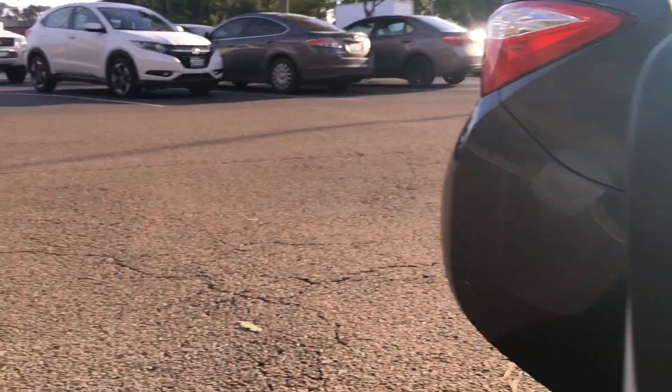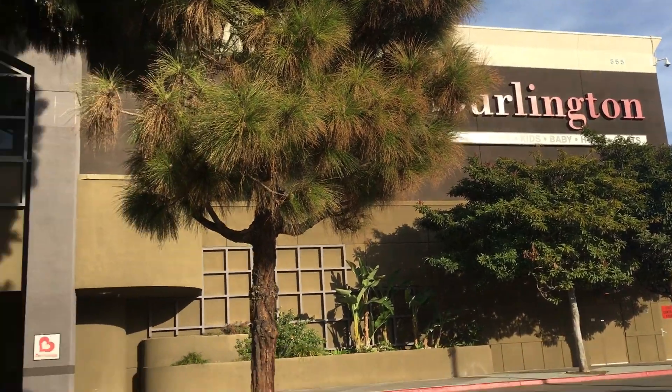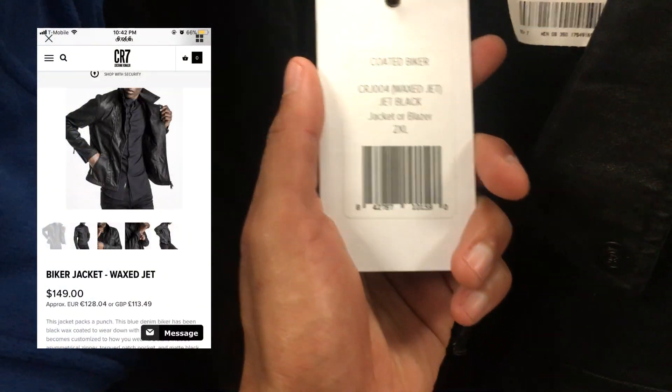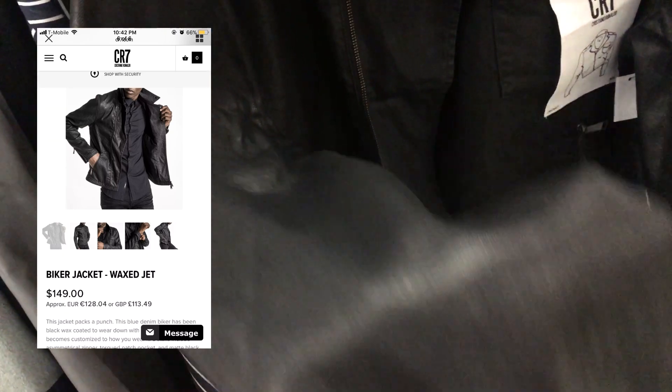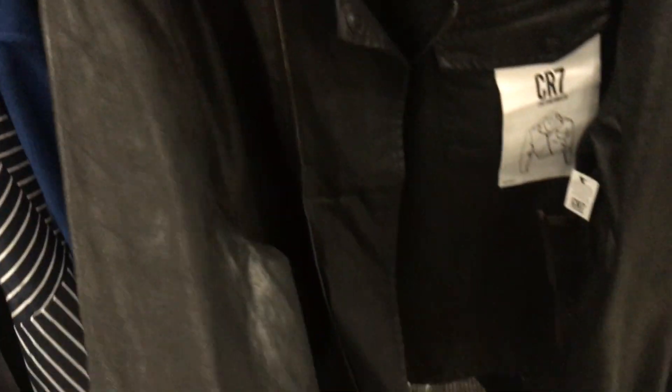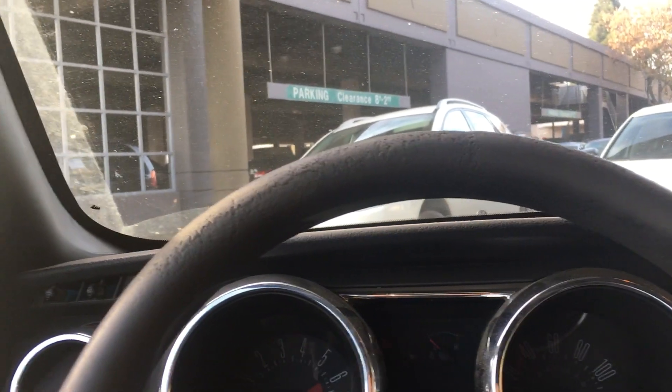Next stop Burlington. Found a CR7 Cristiano Ronaldo black waxed biker jacket for $25 — only one listed on eBay at about $120, size large with two watchers, but no sales comps. Since there are no comps I'm going to leave this behind. Not sure enough about CR7 jackets. Cool find though. Wasn't able to find anything else at Burlington.